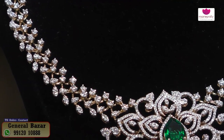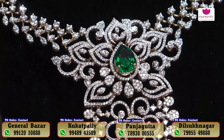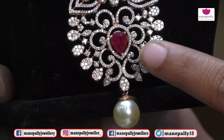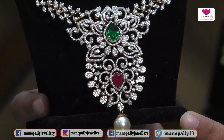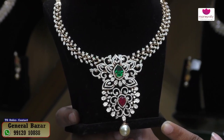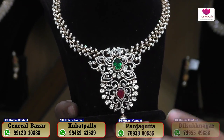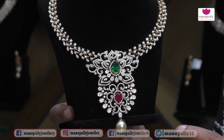The design is a leaf pattern design. This is very good work, suitable for wedding purposes and party wear. It features an emerald with ruby combination and pearl combination. The overall weight is 66 grams and the diamond carats are 10.44 carats. The approximate cost is ₹9,60,000.